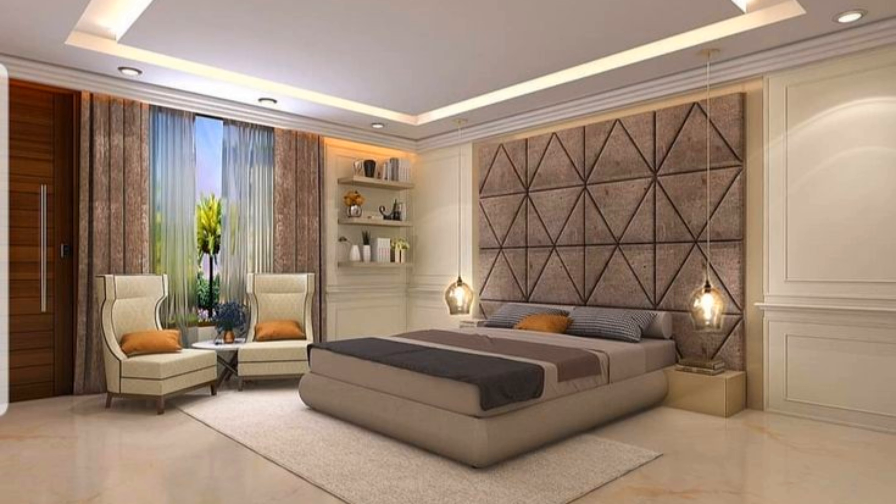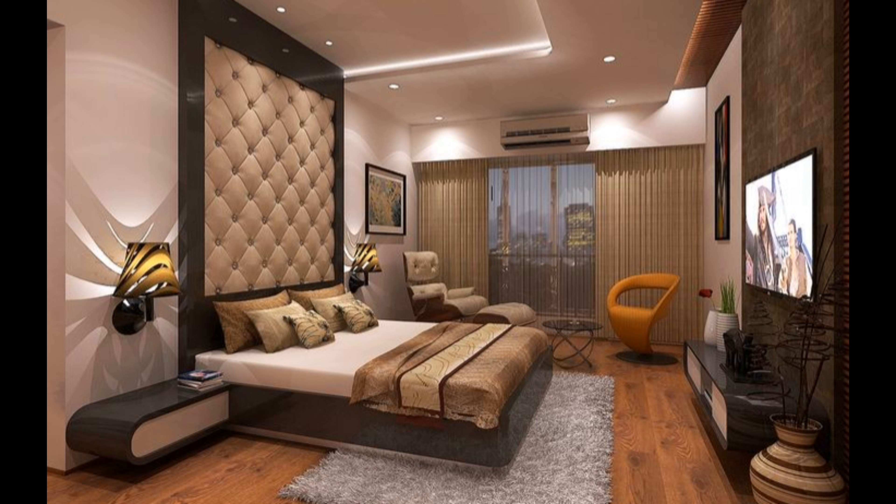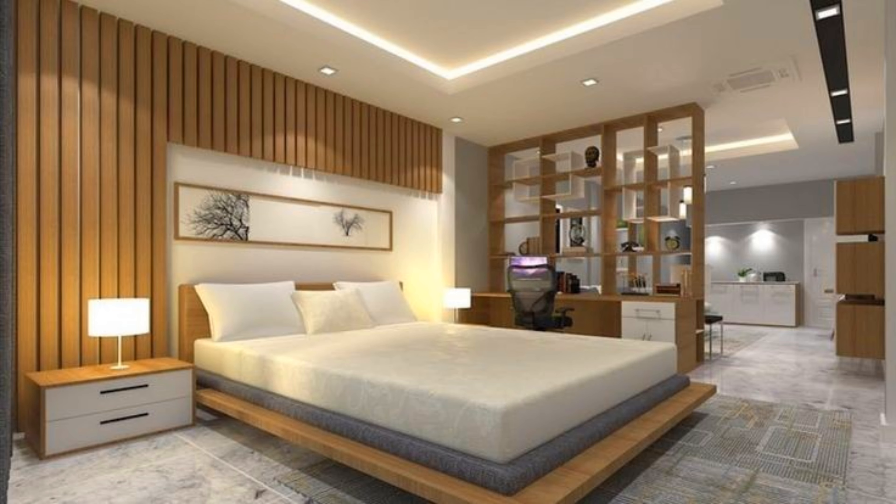Subdued hues: if you prefer to play with color, there are plenty of ways to liven up the bedroom without using day-glow inspired shades. Light, muted hues such as sage green, lavender, powder blue, or peach are perfect for adding the color you crave while still maintaining an air of peace and serenity.